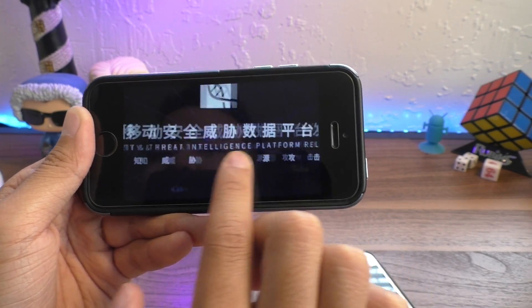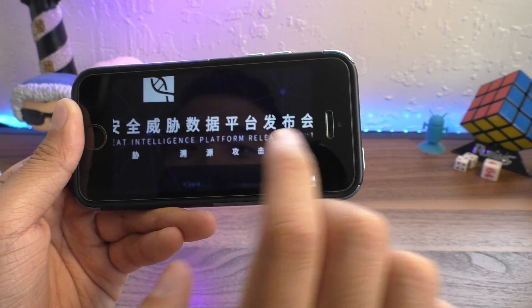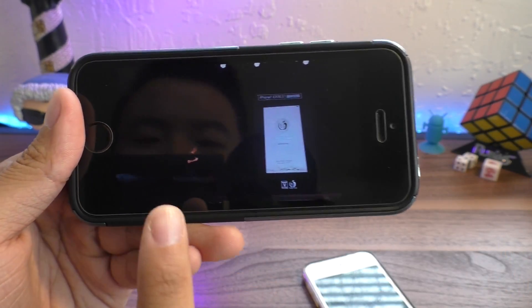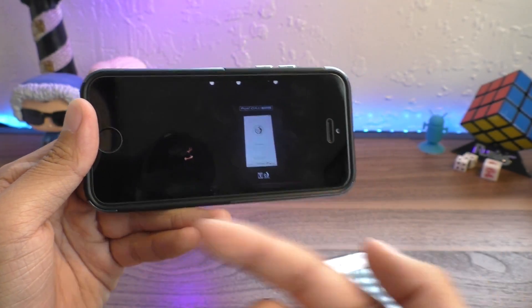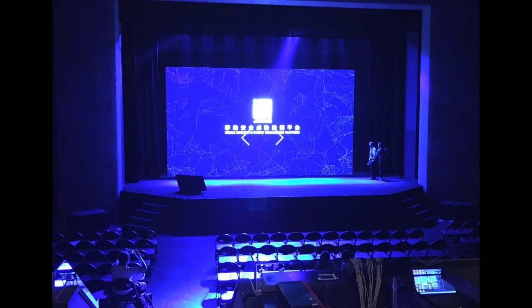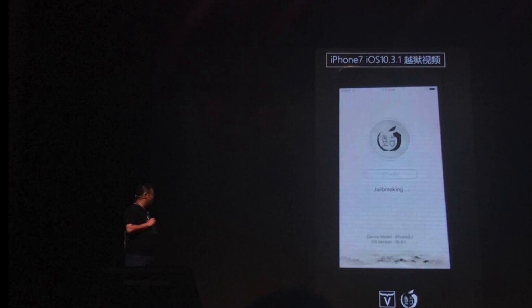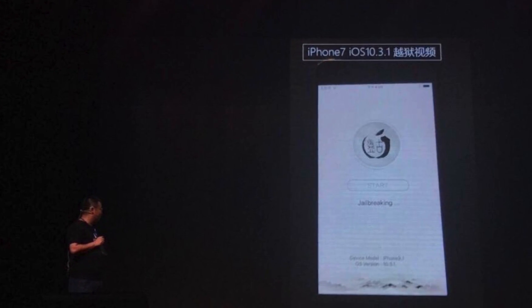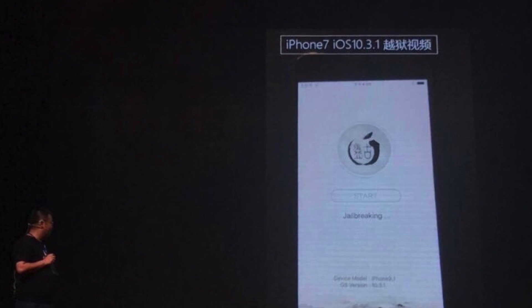Janus is a mobile security and threat intelligence platform. At this conference, they demoed on stage an iOS 10.3.1 jailbreak running with an app that kind of looks like the iOS 9 version that we saw on 9.3.3, running on an iPhone 7.